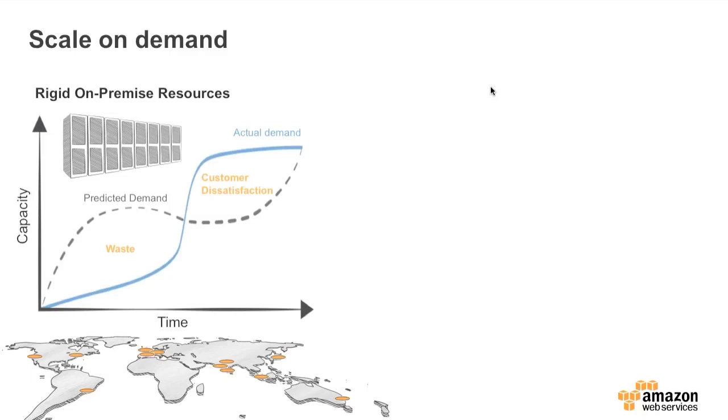Immediately people are going to say that Click Frenzy doesn't match their business model and their applications are far more steady state — and that's fine. We have a business model for that as well, and we'll certainly dig into those steady-state workloads throughout this presentation.